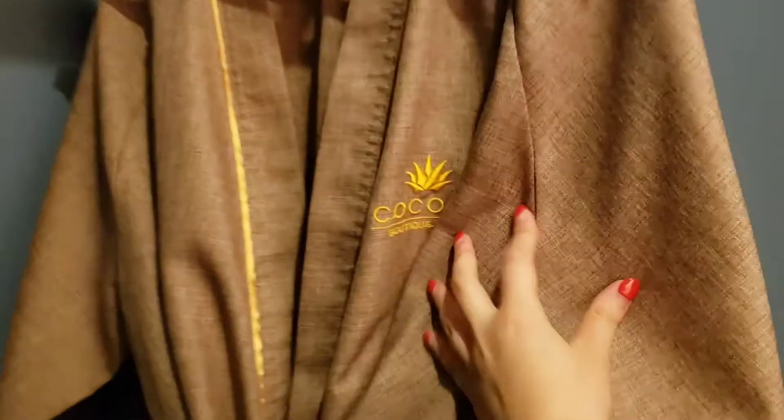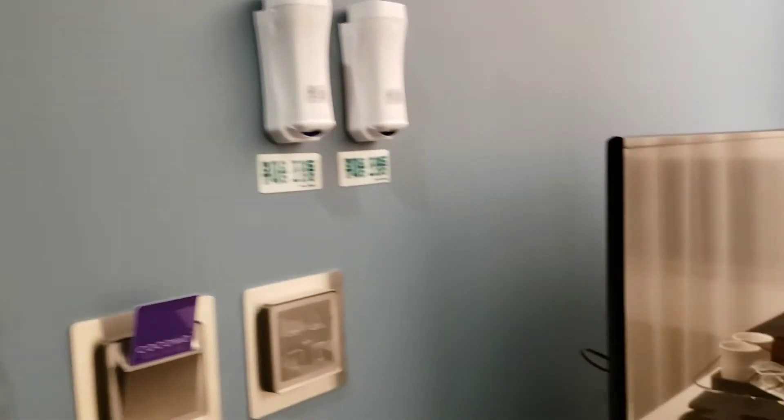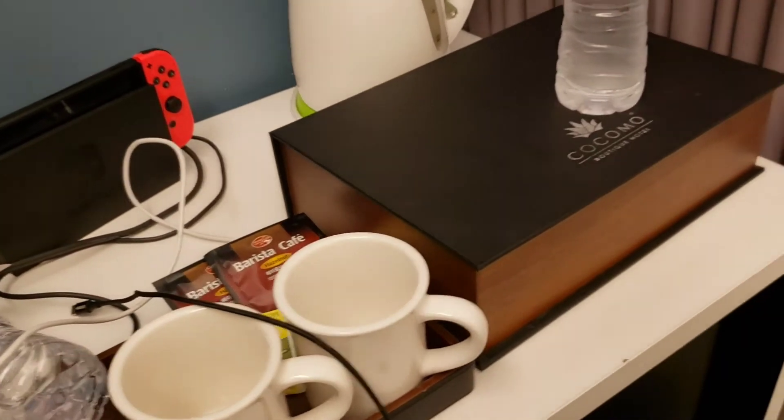So this is the hotel. We have some ropes, the floor plan, TV, some cups.